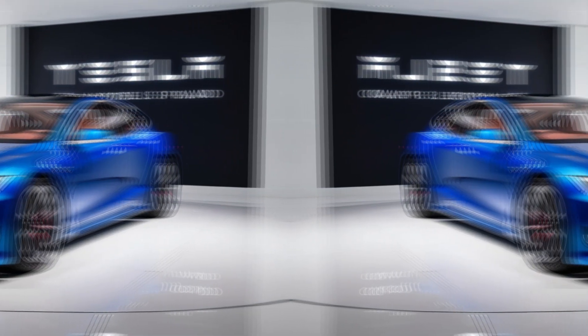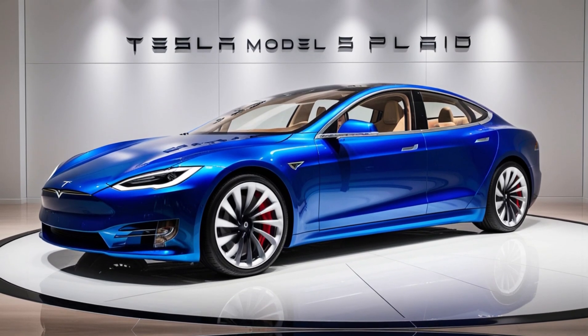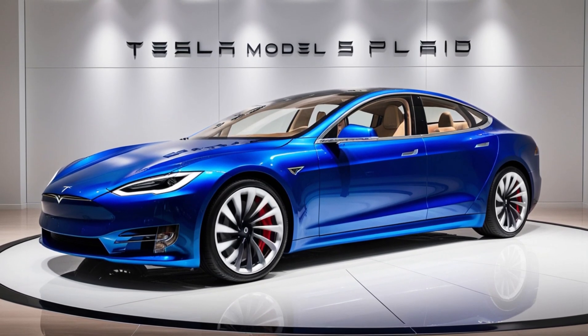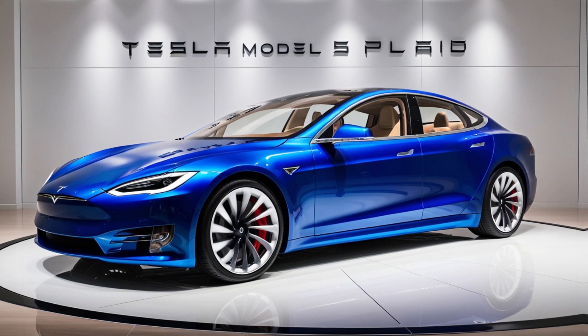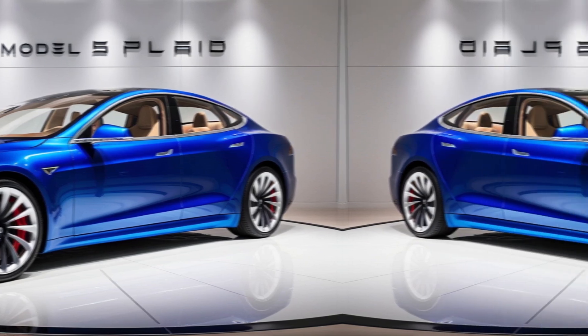And of course, it wouldn't be a Tesla without cutting-edge tech. The Model S Plaid comes equipped with Tesla's Autopilot and full self-driving capabilities, making your drives not just fast but smart. Plus, with over-the-air updates, your car gets better over time.